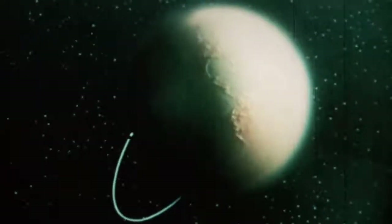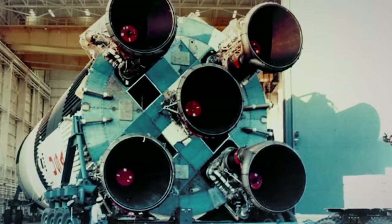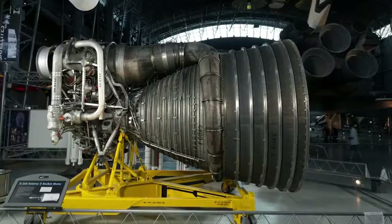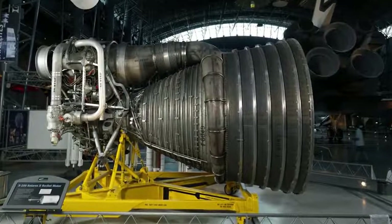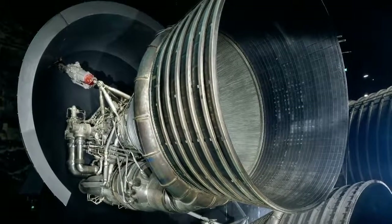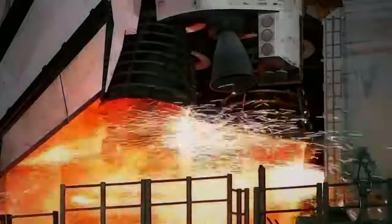The last lunar mission was in 1972. After that, the F-1 engine no longer had a purpose because the Saturn V was taken out of service. The lunar program was over. And by the time the Apollo program ended in 1972, NASA administrators were looking for the next big thing.